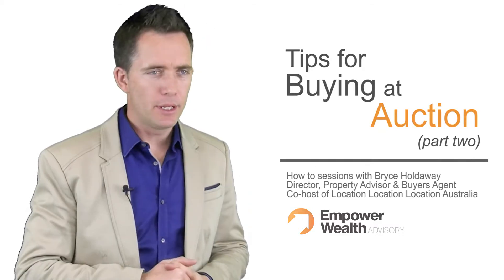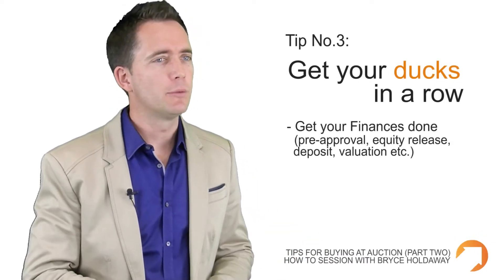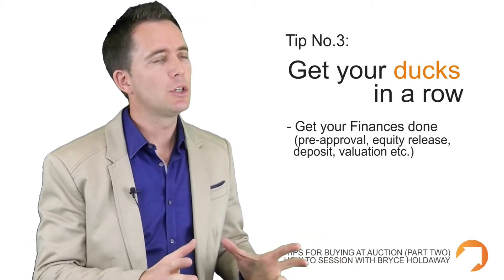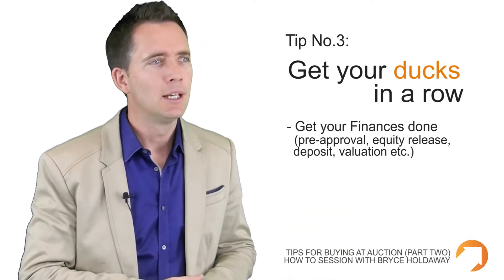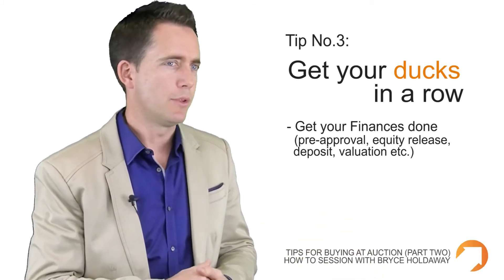The third tip for anyone looking to buy property at auction is to get your ducks in a row. The first one is finance. The amount of people who actually turn up at auction without having their finance done really does amaze me. Get it specifically looked at — talk to your bank or your finance broker. It's not enough to say the bank will lend me the money. It's best to get it all sorted prior to turning up on the day.